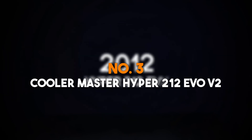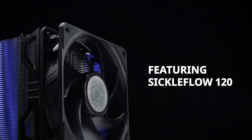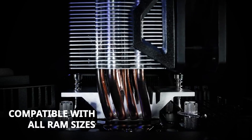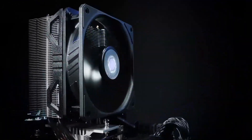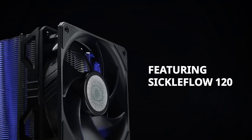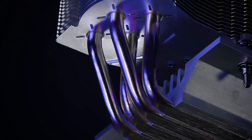Number 3: Cooler Master Hyper 212 EVO V2. The Cooler Master Hyper 212 EVO V2 is a fan favorite among budget-conscious builders, delivering reliable cooling at an unbeatable price point. This updated version of the iconic Hyper 212 features four direct-contact heat pipes that efficiently transfer heat away from the CPU, ensuring stable performance even during intensive tasks. The heatsink's redesigned stack improves airflow, while the 120mm Sickle Flow fan operates quietly without sacrificing performance. The EVO V2 boasts enhanced RAM clearance, allowing compatibility with taller memory modules and compact builds. Its universal mounting system supports both Intel and AMD sockets, making installation straightforward for beginners and experienced builders alike.